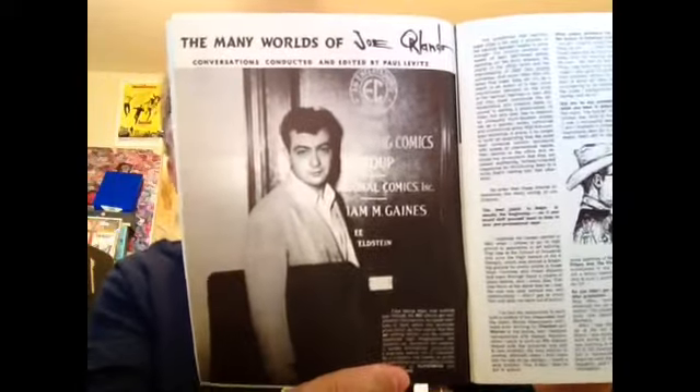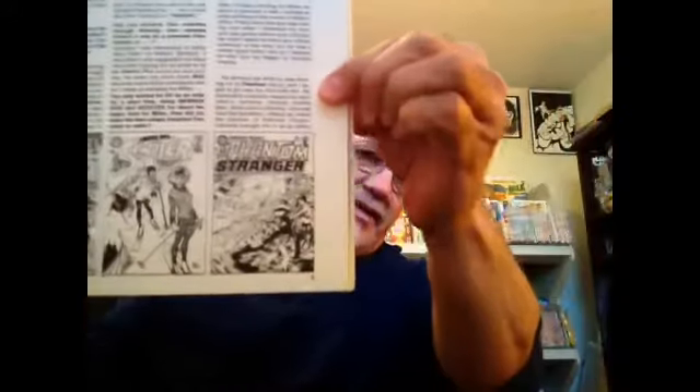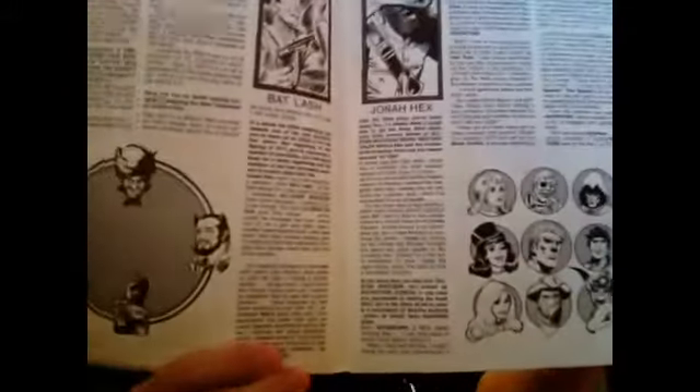Here's an article about Joe from when he worked for EC Comics. Very interesting stuff. I've probably read through all these at least three or four times, some of them more than others. Some of the books Joe edited are featured here too.